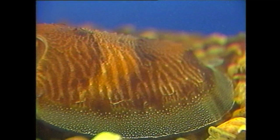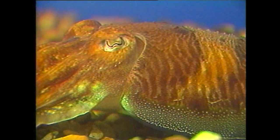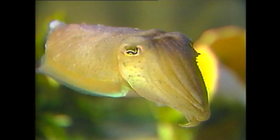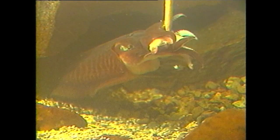On the other hand, remarkable eyesight is an attribute of the cuttlefish, which isn't really a fish at all, but a squid-like creature that is able to alter its appearance with the mood of the moment, or instantly adapt its color and texture to its surroundings.